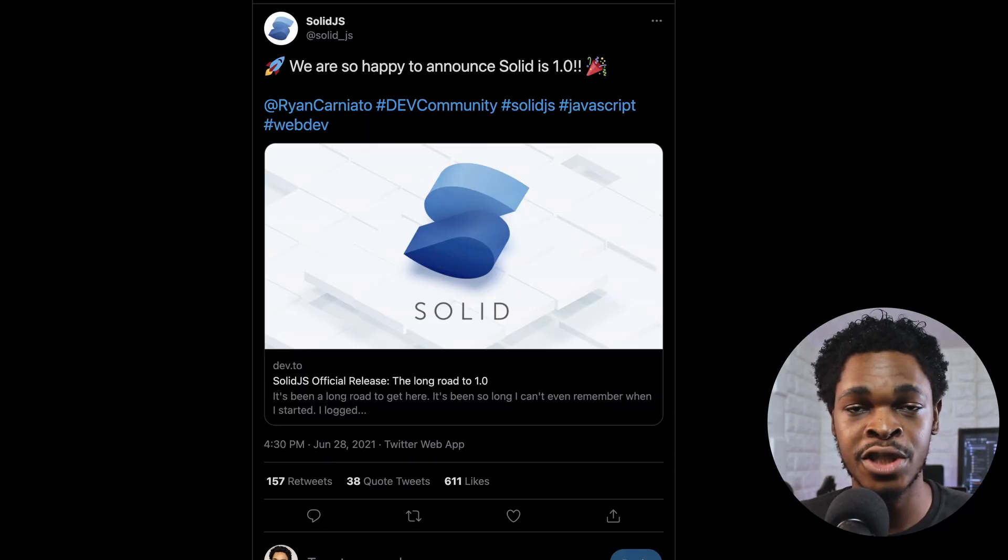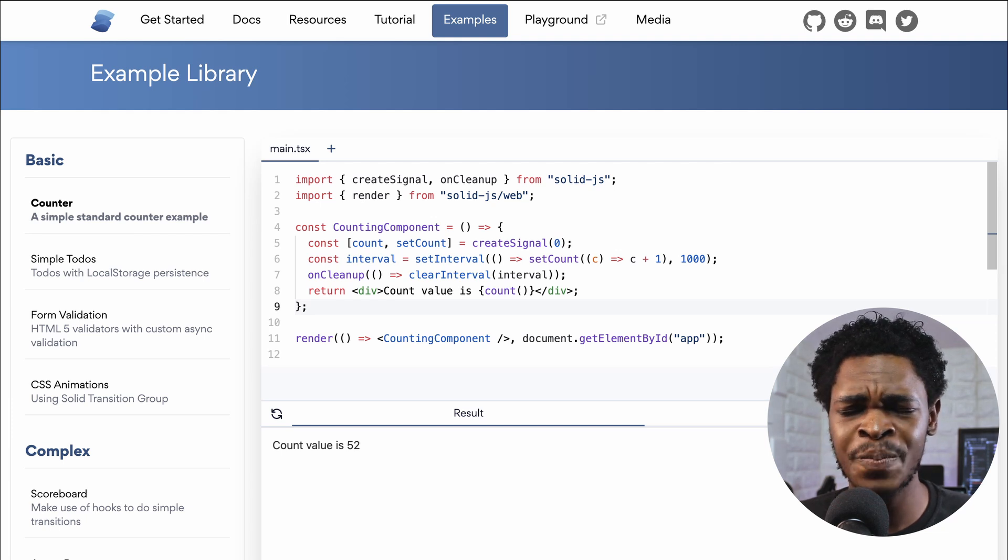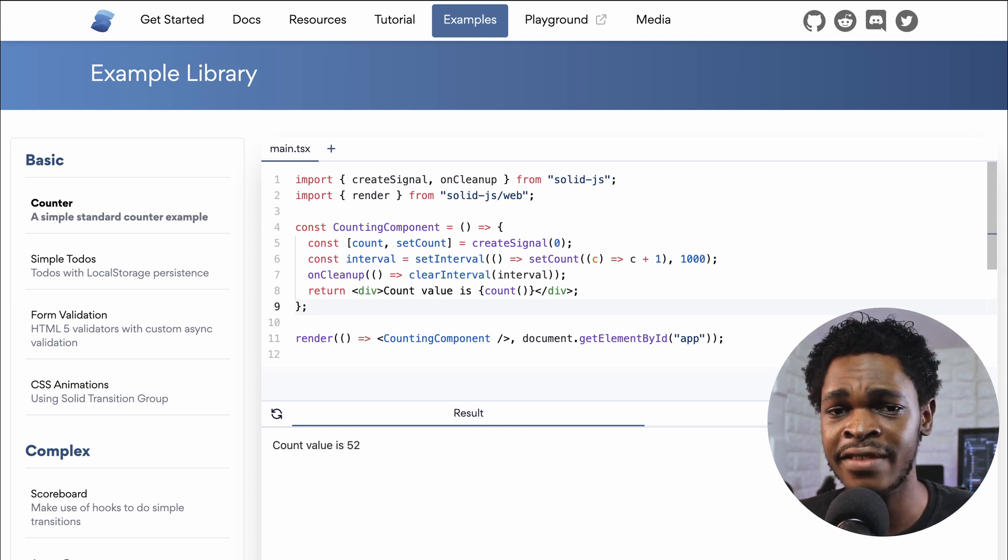What happens when you combine JSX, the flexibility of React, and the simple mental model of Svelte? You get a reactive virtual-DOM-less library named Solid.js. On June 28th, Solid.js announced the official release of version 1.0. According to its creator Ryan Carniado, Solid.js has been in the works since August 21st, 2016, before finally reaching this stable 1.0 release.